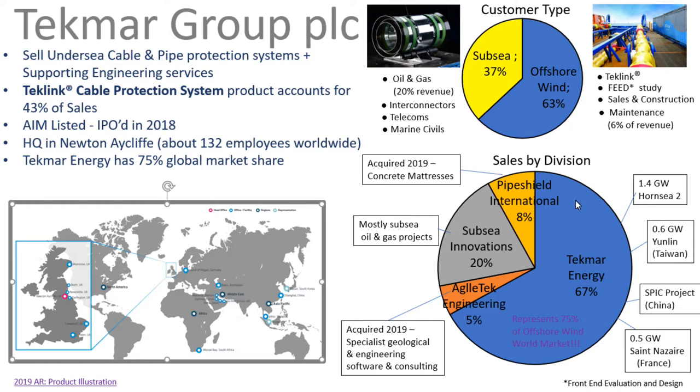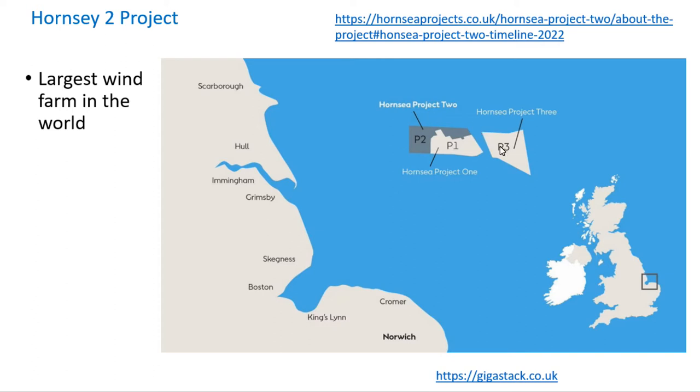They've separated the company into different divisions, and most of it is TechMart Energy built around their TechLink products. In the last year they've gained projects in France, China, Taiwan, and also the Hornsea 2 project. The Hornsea 2 project is actually the largest wind farm in the world.